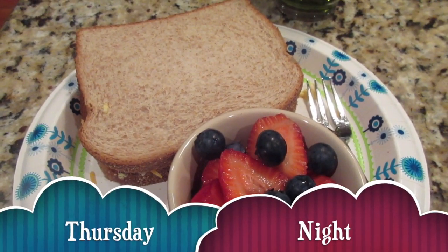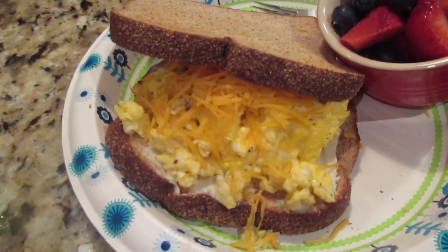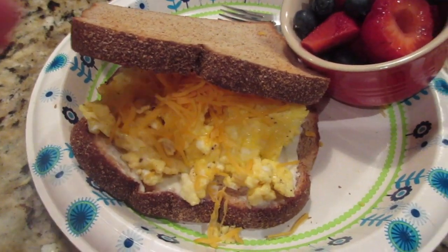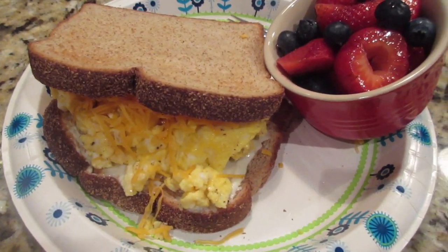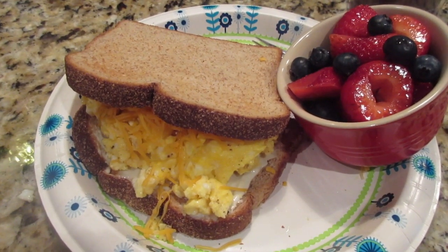Thursday night we're not having leftovers. Tim offered to fix breakfast food because he knows how much I like it, and rather than an omelet which he loves, he fixed exactly what I like - toasted bread, scrambled eggs and cheese. I call them scrambled egg sandwiches. Got some fruit. He is already in training for taking excellent care of me when we get home from the hospital. This will be my last meal for a couple of days.